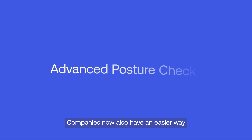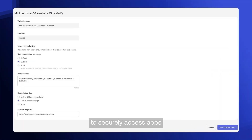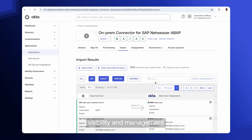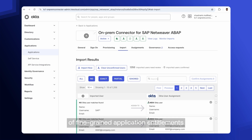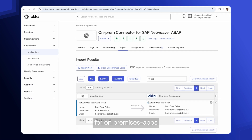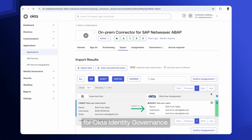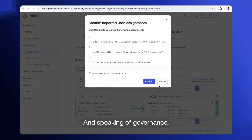Companies now also have an easier way for their workforce to securely access apps with advanced posture checks. In addition to strengthening device security, we are enabling the discovery, visibility, and management of fine-grained application entitlements for on-premises apps with our new out-of-the-box connector for Okta Identity Governance.